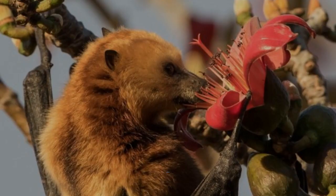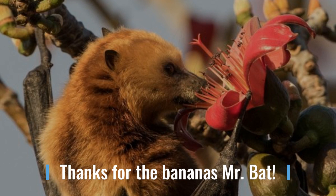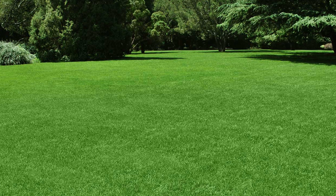Hummingbirds also pollinate as they travel from flower to flower. And while nectar-eating bats like this one aren't native to our area, many of the things that we enjoy — like mangoes and bananas — wouldn't be around for us if it wasn't for these furry pollinators. I think we can all agree that pollinators are pretty important, not only to our ecosystem but also to our dinner plate.